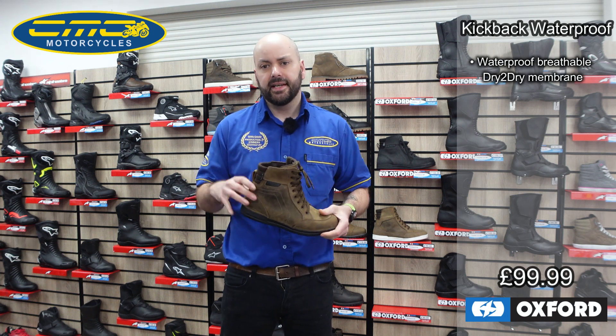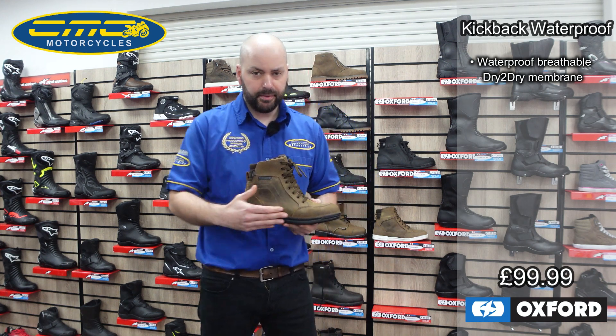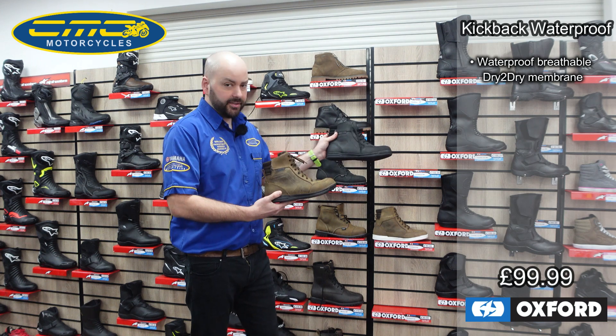It comes with a two-year warranty and it's available in sizes 6.5 all the way through to size 13. It's available in this brown color with the black sole, or the pure black with the black sole.